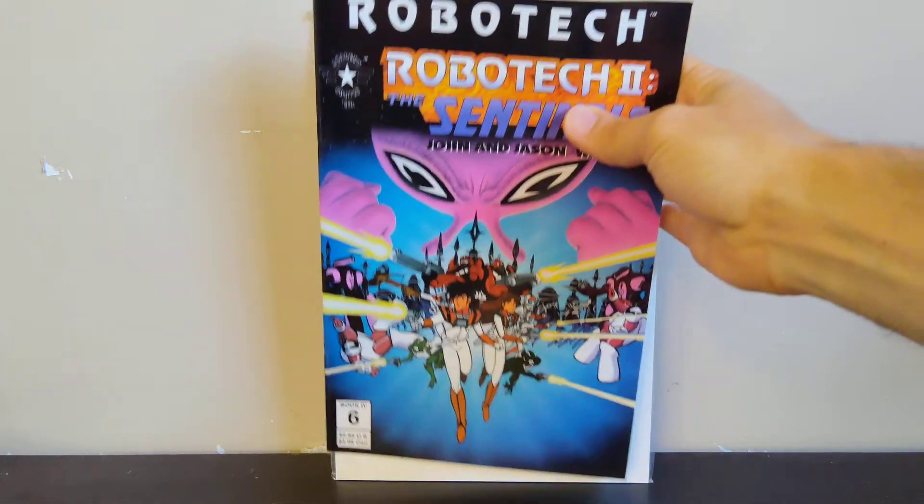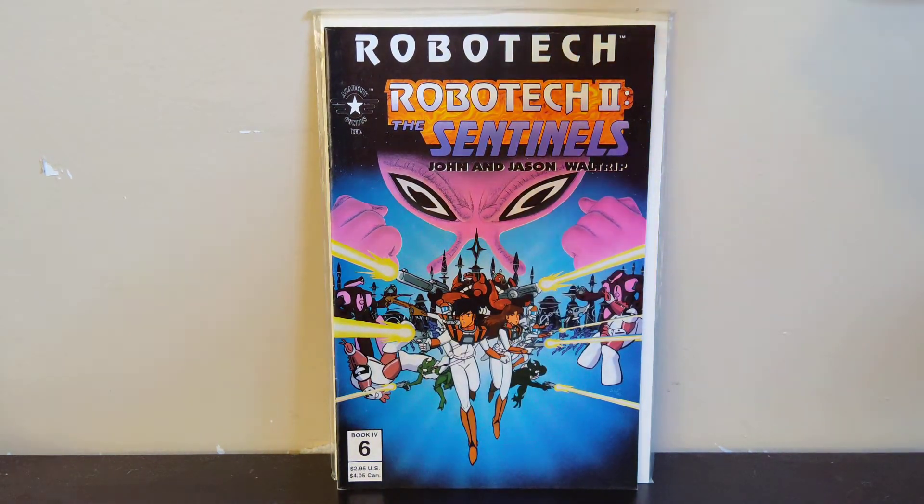I also went to the Awesome Flea Market in Shepherdsville the day after, just to see if they were having anything. A bunch of their vendors closed up shop a few months ago, so I was hoping some new vendors had opened up, but unfortunately they hadn't. There's only basically two comic vendors there, and I got all these from one vendor — all a dollar a piece.